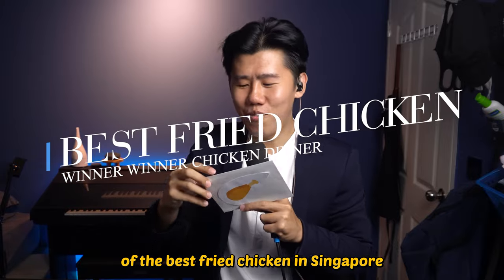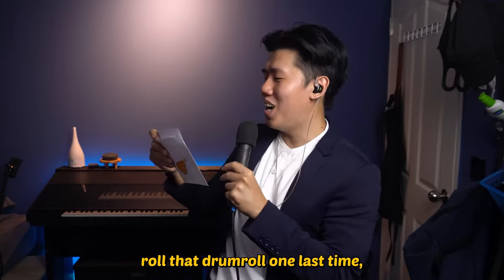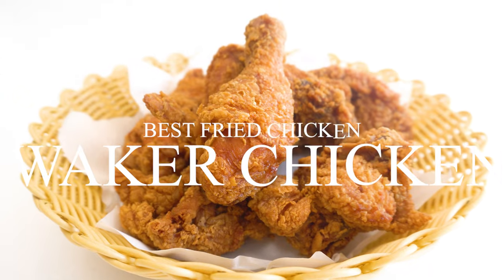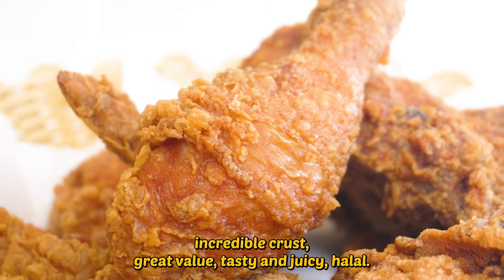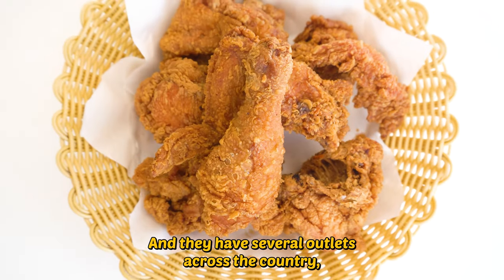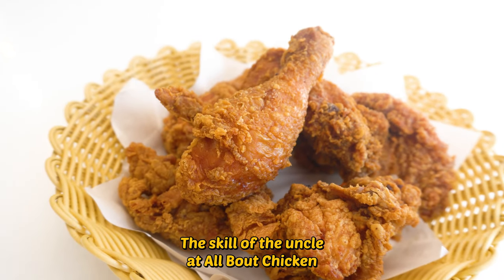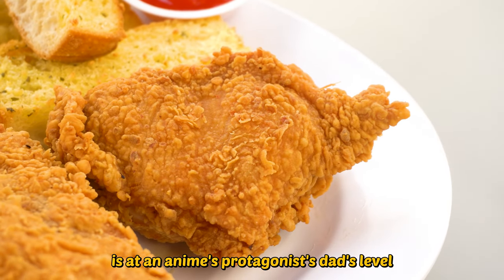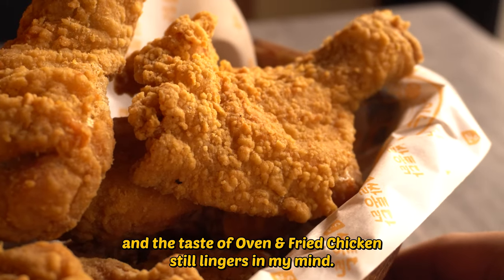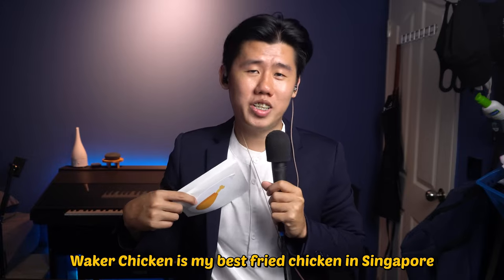Winner of the best fried chicken in Singapore goes to Waker Chicken. Incredible crust, great value, tasty and juicy, halal, and they have several outlets across the country. But it is not a clear winner by any means. The skill of the uncle at All About Chicken is at anime protagonist dad's level. And the taste of Oven and Fried Chicken still lingers in my mind. But from what I tasted on this day, Waker Chicken is my best fried chicken in Singapore.